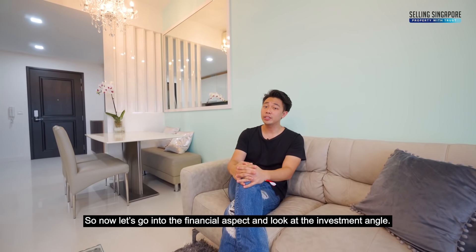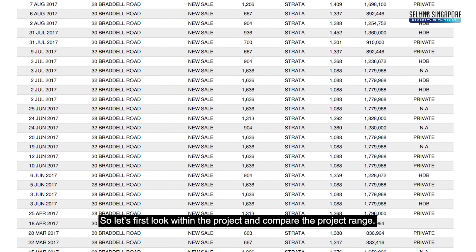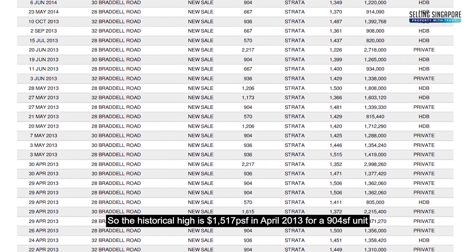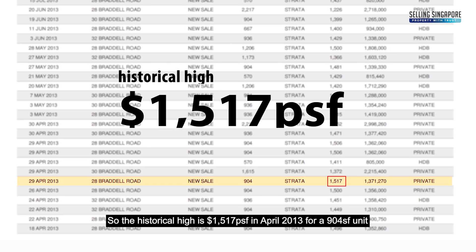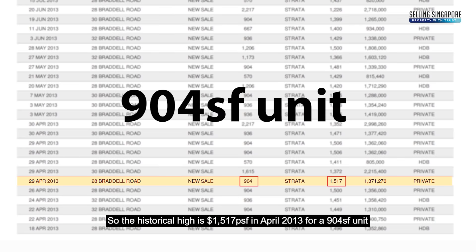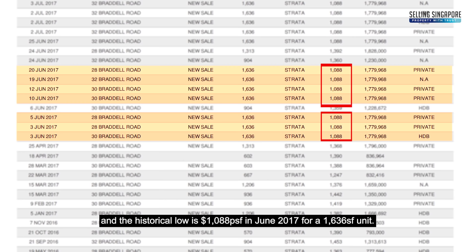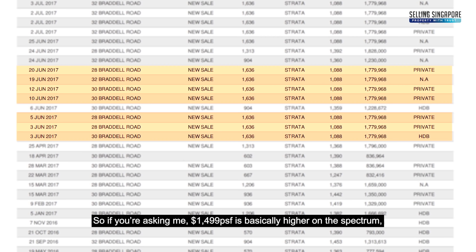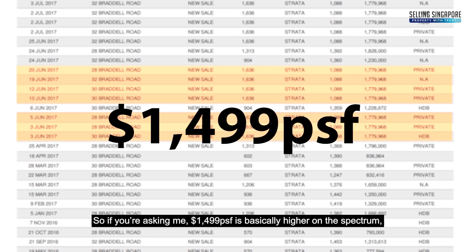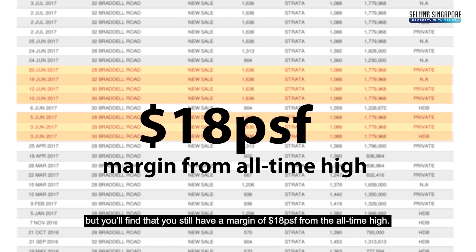Let's go into the financial aspect and look at the investment angle. Looking within the project, the historical high is $1,517 per square foot in April 2013 for a 904 square foot unit, and the historical low is $1,088 per square foot in June 2017 for a 1,636 square foot unit. At $1,499 per square foot, you're on the higher end of the spectrum, but you still have a margin of $18 per square foot from the all-time high.